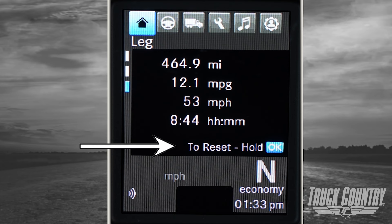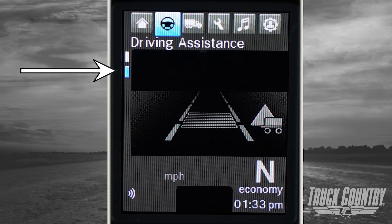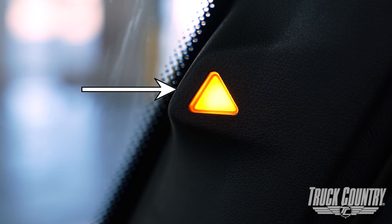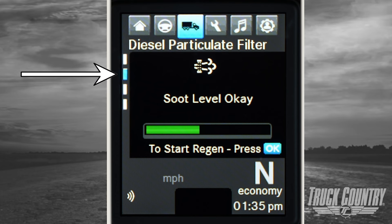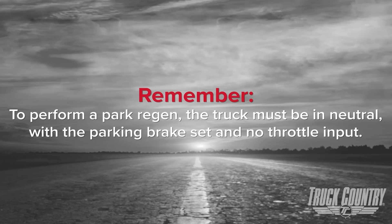Resetting any of these tabs will only reset the currently active tab. Now let's move into the driving page. The speed tab shows current speed, ambient temp, and the odometer. The driving assistance tab is where you will see a graphical column of your lane position, adaptive cruise headway, and side guard assistance warning. Side guard assist also displays a warning on the front A-pillar in the form of an amber triangle that will illuminate when an object is next to the truck. Next is the vehicles page — gauges one displays the engine oil temp if equipped, engine oil pressure, and suspension pressure gauges. The diesel particulate filter tab displays the current DPF soot loading level and allows the driver to manually execute a regen procedure by pressing and holding the OK button on the steering wheel controls. Remember that to perform a park regen, the truck must be in neutral with the parking brake set and no throttle input.